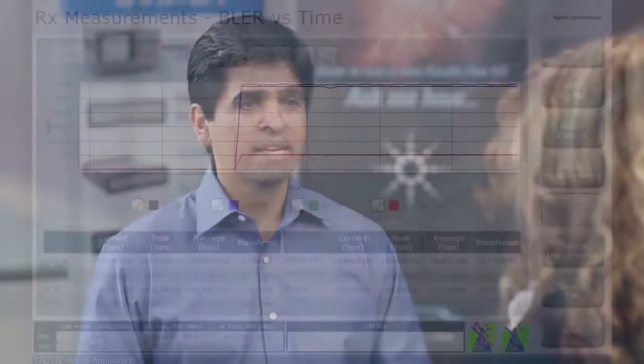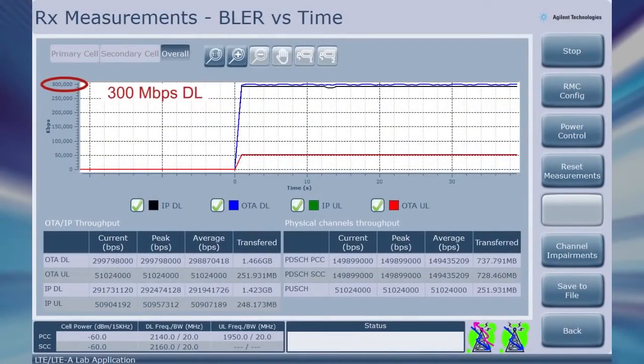We know Agilent and Agilent's competitors have had test sets in this market for some time. If someone has one of these other instruments, why should they now consider Agilent's UXM? Quite simply, the UXM is perfectly positioned to address the LTE Advanced CAT6 development and rollout that is underway. For starters, it has a rock-solid CAT6 bi-directional data throughput — 300 megabits per second in the downlink and 50 megabits per second in the uplink.